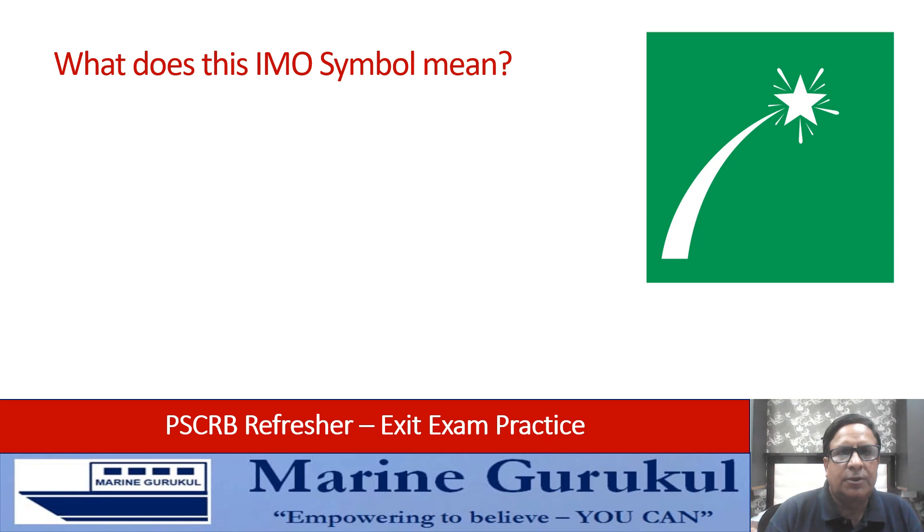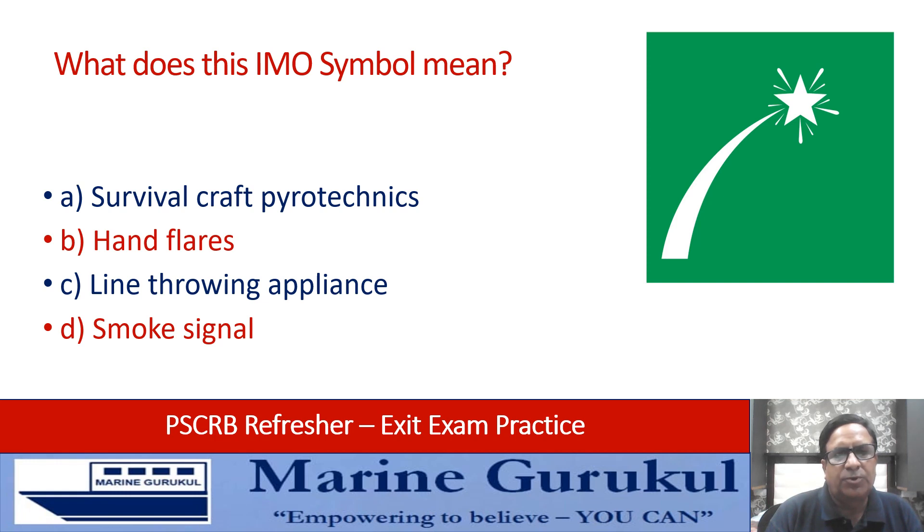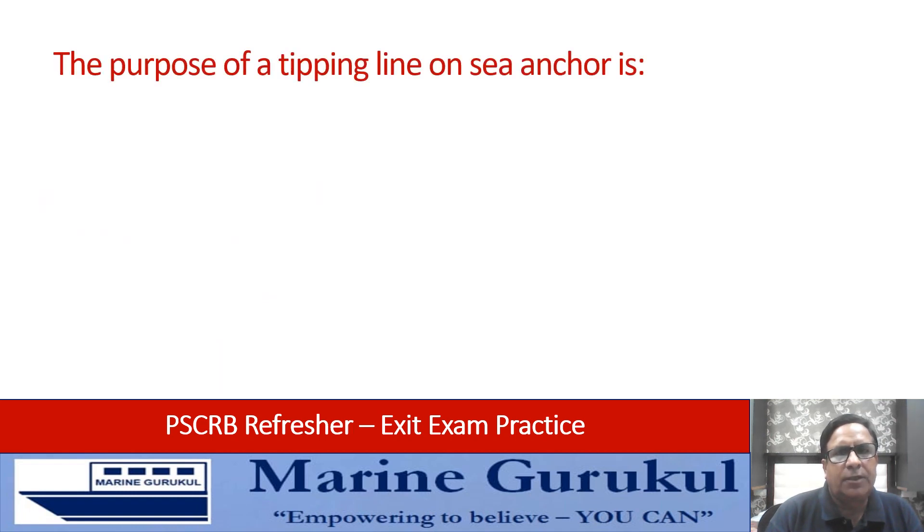What does this IMO symbol on the screen mean: survival craft pyrotechnics, flare, line throwing apparatus, or spoke signal? Answer is survival craft pyrotechnics.